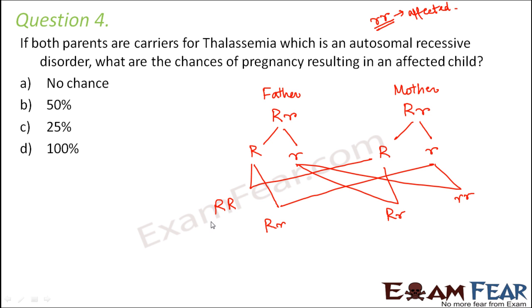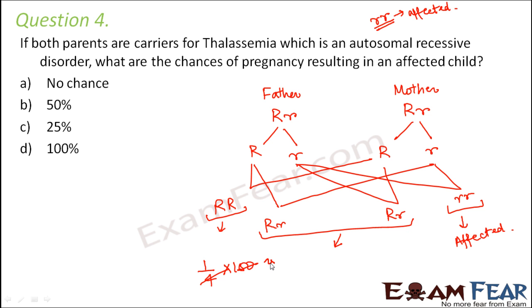Capital R capital R is normal. Capital R small r children would also be normal but would be carriers for thalassemia, whereas small r small r would be affected. So what are the chances of pregnancy resulting in an affected child? One out of four children might get affected. Converting to percentage, that comes out to be 25% — there is a 25% possibility that a child might get affected.